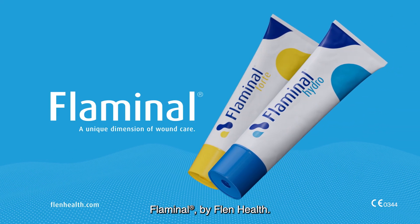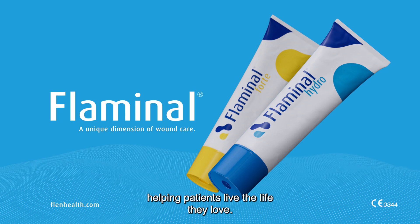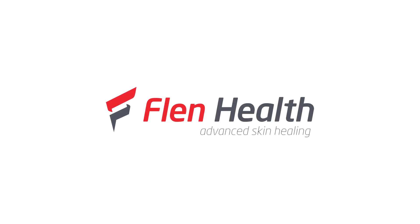Flaminol by Flen Health. A unique solution for the challenges of wound care, helping patients live the life they love.